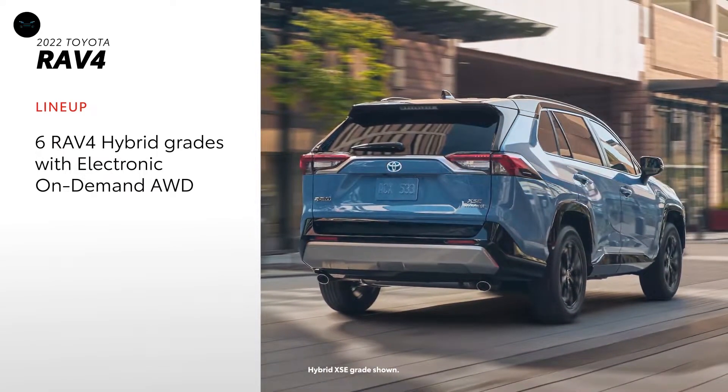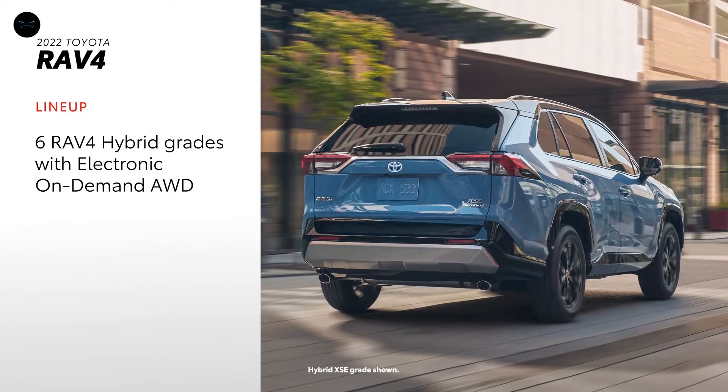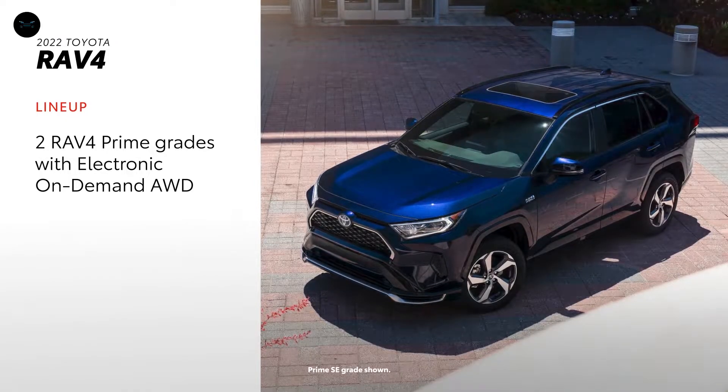What's more, RAV4 is also offered in six hybrid grades, including the new for 2022 SE Hybrid, as well as two RAV4 Prime plug-in hybrid grades with electronic on-demand all-wheel drive standard on all.